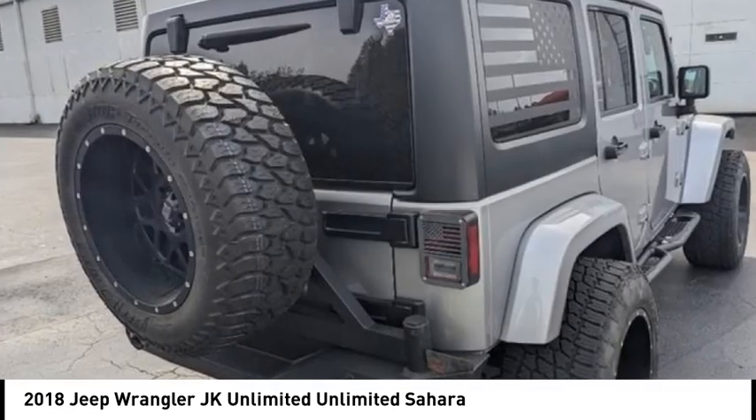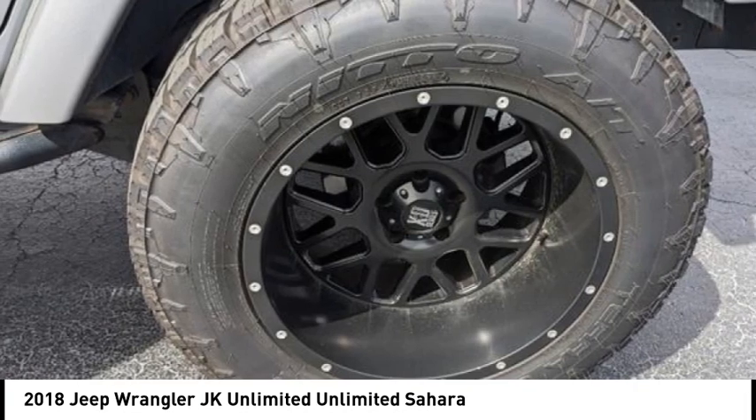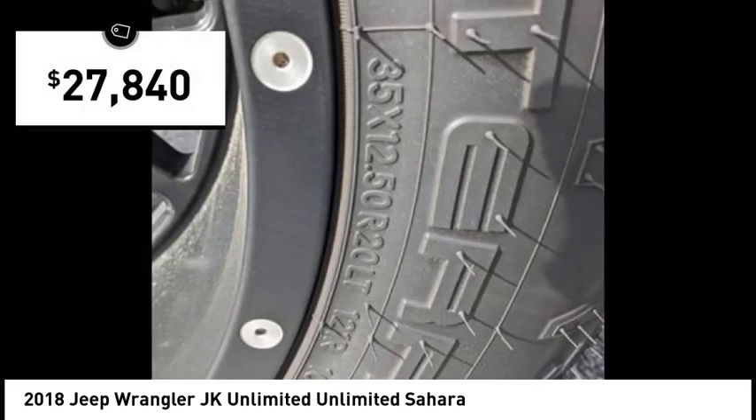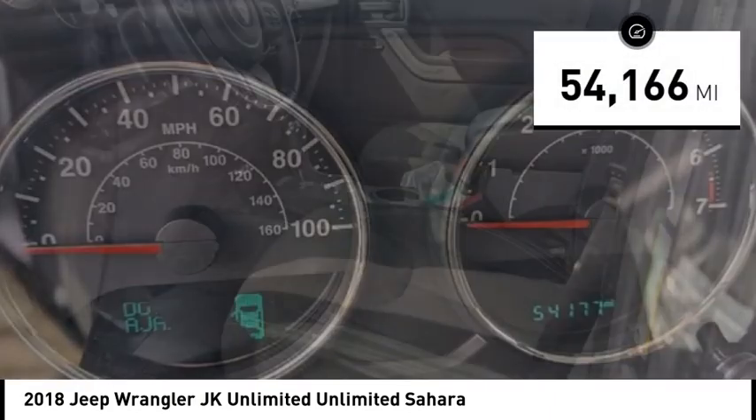Not to be outdone, the interior comes equipped with plenty of technology, storage and sound system capabilities, and is priced below $30,000. This vehicle has less than 55,000 miles.